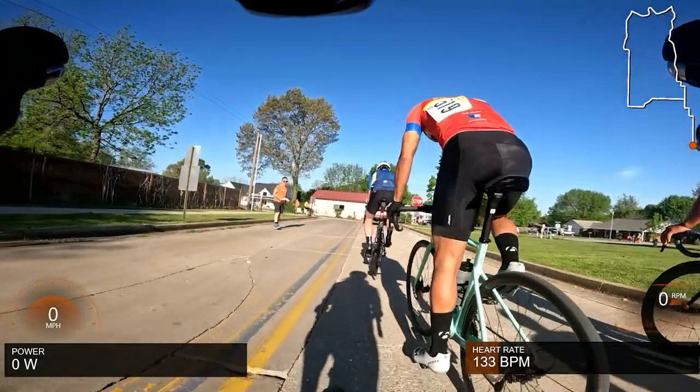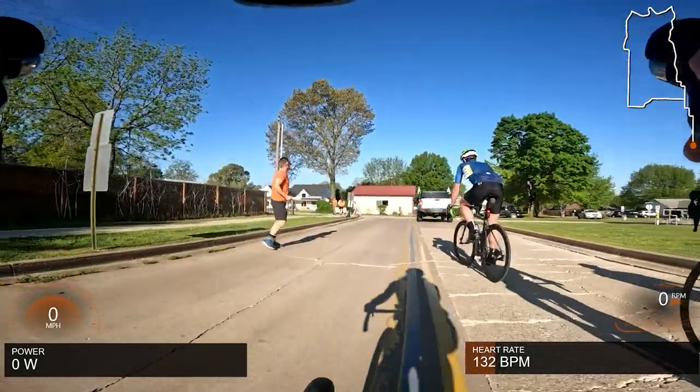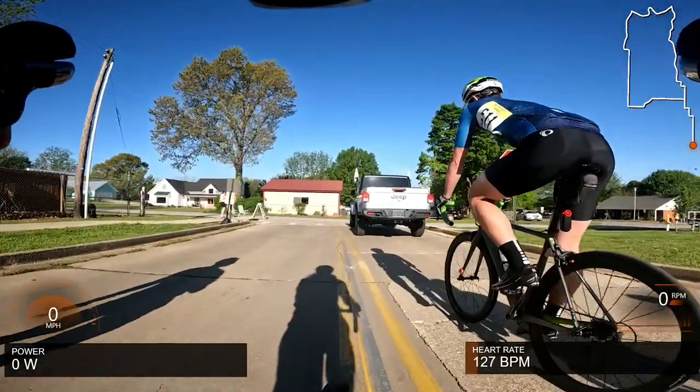What is up, guys? Chris Sheldon here, back at it again, this time at the Spring Classic for 2022, put on by the Fayetteville Wheelmen.